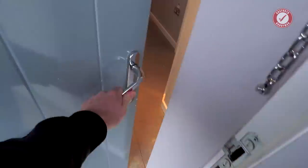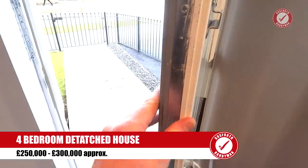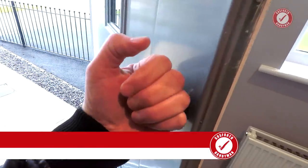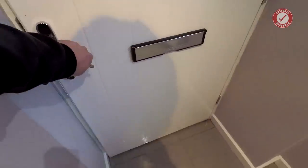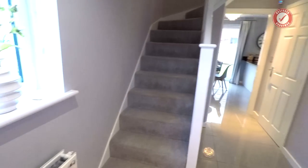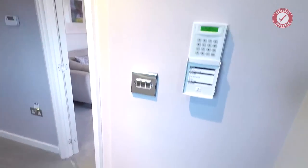Let's have a look at this one. Metal clad door — decent quality, metal clad on both sides so it's really nice and secure. Nice hallway. There's the alarm control panel. Tiled floors, but again, that's an optional extra.